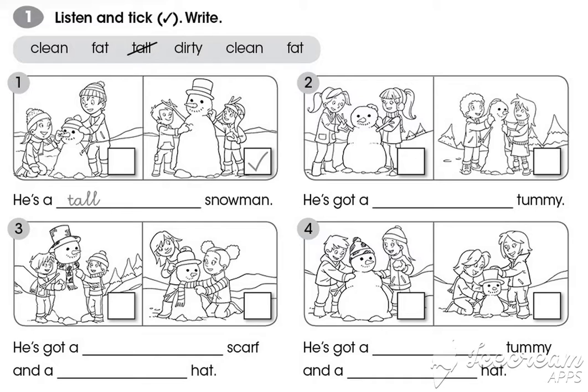3. What are they doing? They're making a snowman. Look, he's got a clean scarf and a clean hat. He's a short snowman.